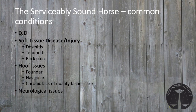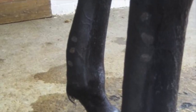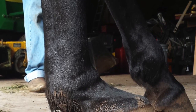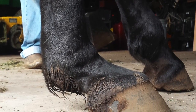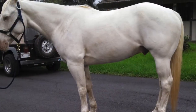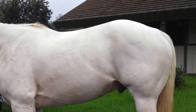Soft tissue degeneration and injuries are also commonly found in the therapeutic horse population. This includes injuries to ligaments, called desmitis, and to the tendons, called tendonitis. Tendonitis is more commonly known as a bowed tendon. The suspensory ligament can be injured acutely or can weaken over time, resulting in the dropping of the horse's fetlock joint. This is a painful condition. Additionally, the sacroiliac ligament connecting the pelvis to the spine can also be injured, resulting in back pain.